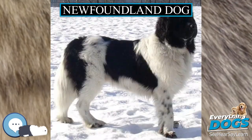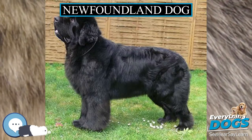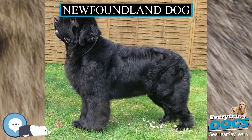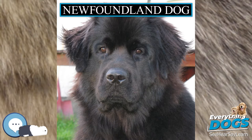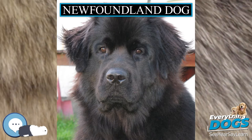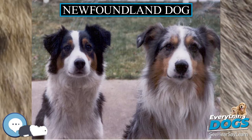But some Newfoundland dogs have been known to weigh over 90 kg (200 lbs), and the largest on record weighed 120 kg (260 lbs) and measured over 1.8 m (6 ft) from nose to tail, ranking it among the largest of dog breeds. They may grow up to 56 to 76 cm tall at the shoulder.